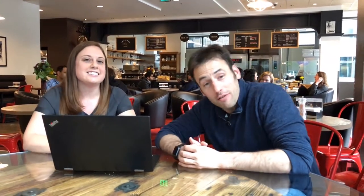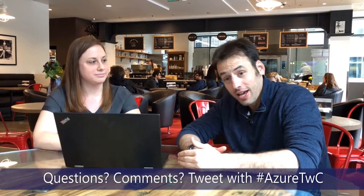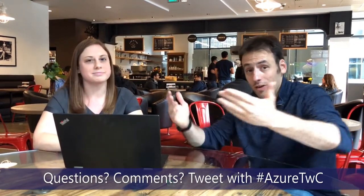Thank you Megan for joining me on the show — I hope to have you back for more VMSS fun in the future. If you have any questions for us, hit us up at hashtag AzureTWC — that's Tuesdays with Corey. You can ask questions for me, Megan, or Rick, and we'll do our best to answer. Have a great Tuesday!